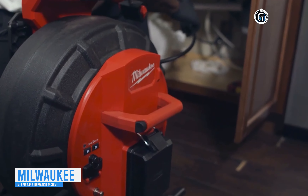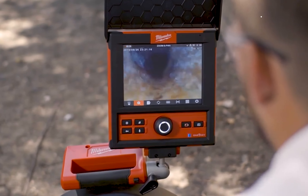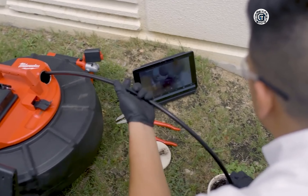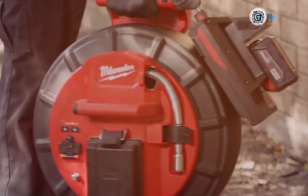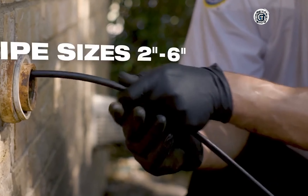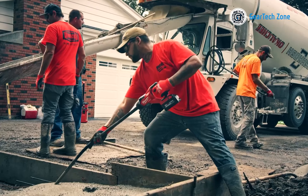Finally, let's explore the Milwaukee M18 Pipeline Inspection System, a tool dedicated to simplifying the tasks of drain cleaning professionals. Milwaukee has introduced a modular pipeline inspection system that stands out as the top choice for inspecting sewers, providing the clearest pictures and making inspections remarkably straightforward. With this system, you receive a comprehensive set of wireless tools designed for checking pipes ranging from 1.5 inches to 10 inches, eliminating the hassle of tangled cords and limited mobility.